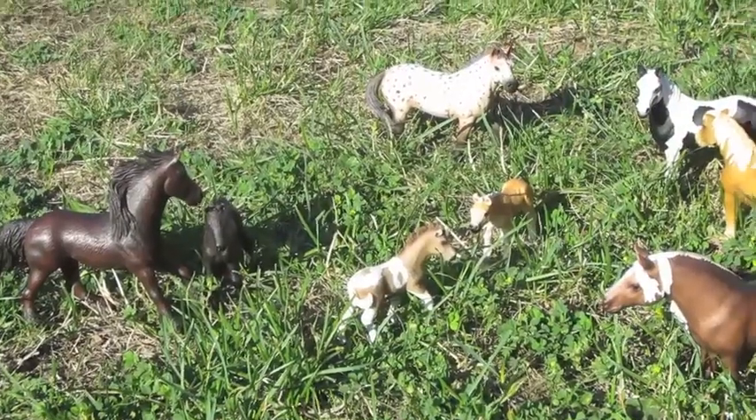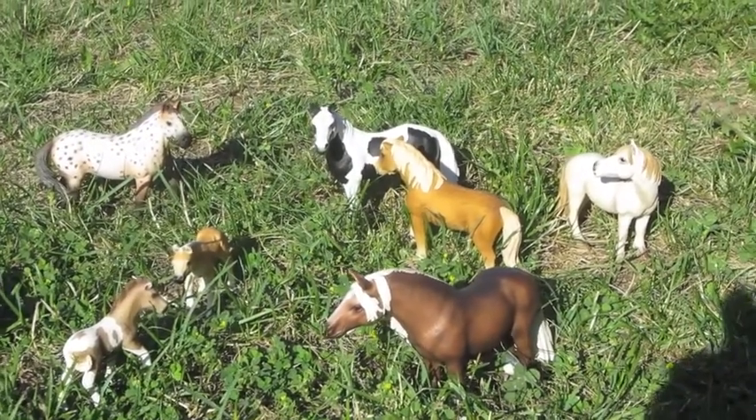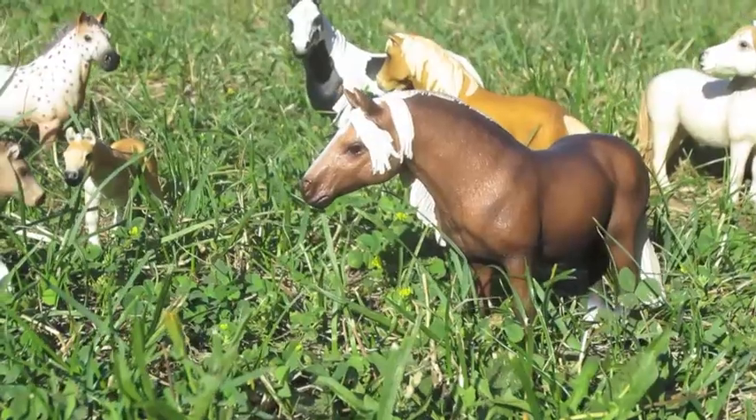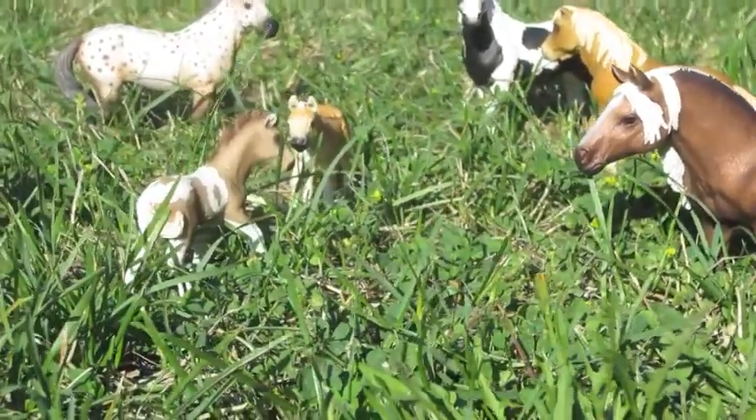There are many varieties of Equus Modelus Ferris. These specimens we are gazing at here are known as Schleichs. Some examples of other varieties that could be seen are Briars, Peterstones, and Safaris.